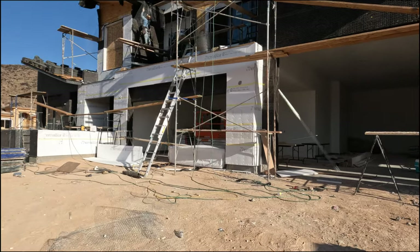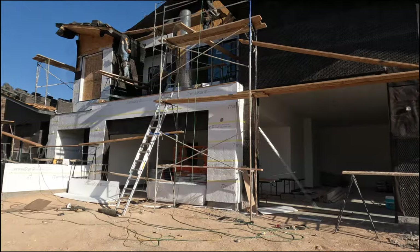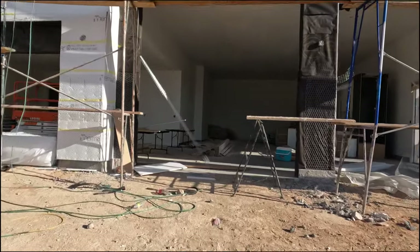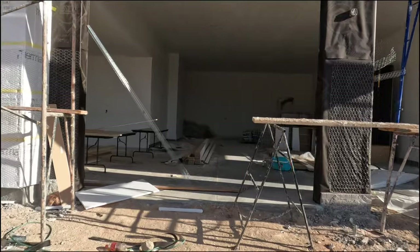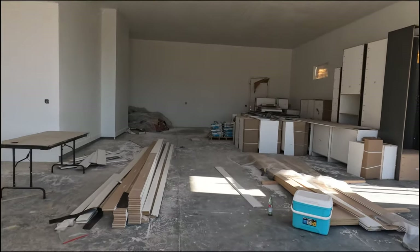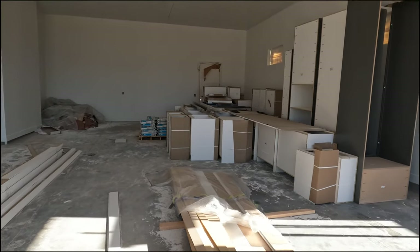Let's go inside and see how far along we got. These guys are still working on the brown coat for the stucco — they're just getting ready to put the stucco up. All of the drywall is finally finished and the cabinets are here.